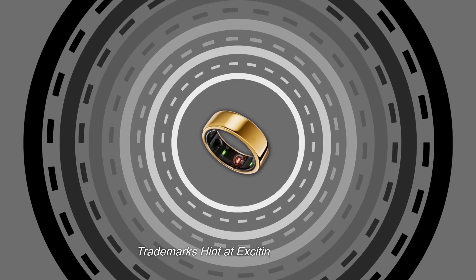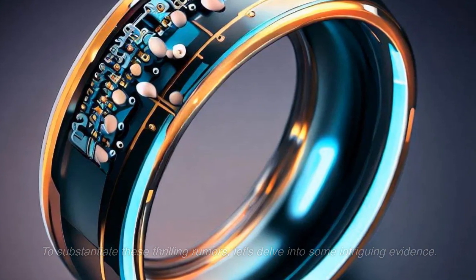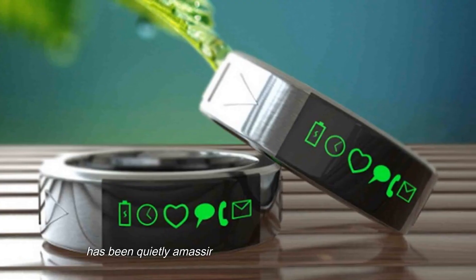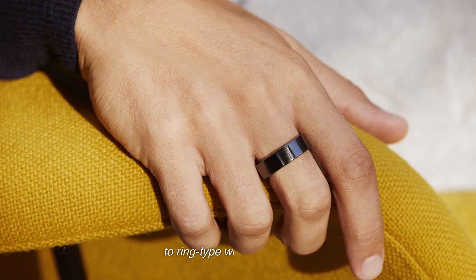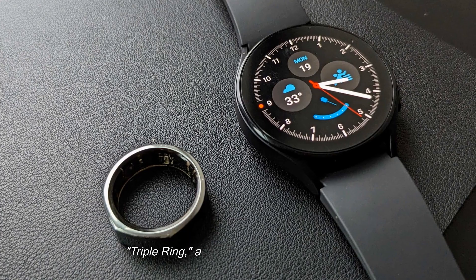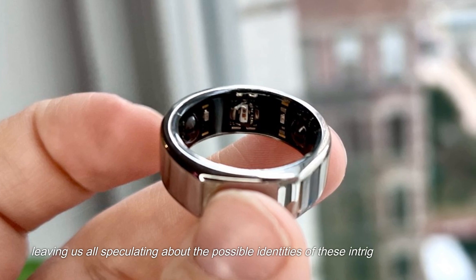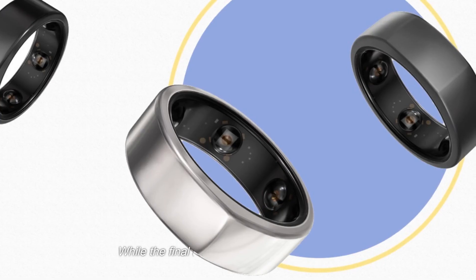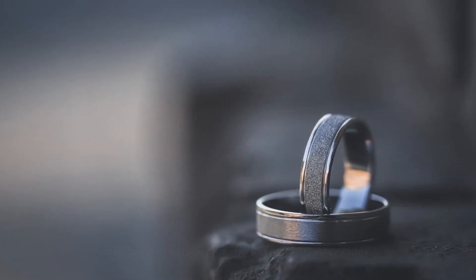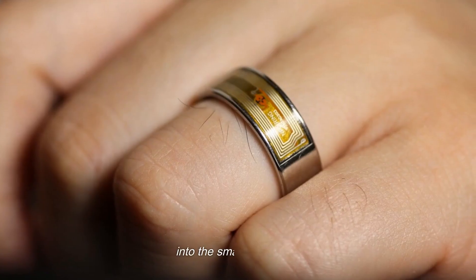To substantiate these thrilling rumors, let's delve into some intriguing evidence. Samsung has been quietly amassing a collection of trademarks related to ring-type wearable devices. Names like Iris Ring, Dual Ring, Triple Ring, and Oval Ring have surfaced, leaving us speculating about the possible identities of these intriguing creations. While the final name is still shrouded in mystery, one name stands out: Galaxy Index, which could signify Samsung's grand entrance into the smart ring arena.